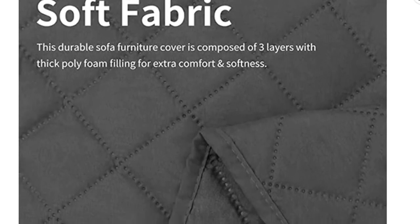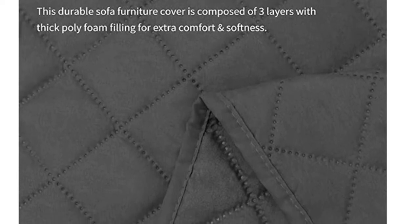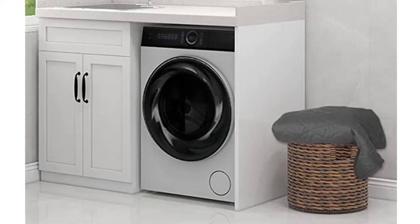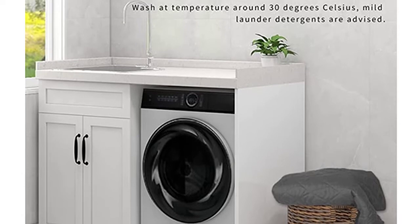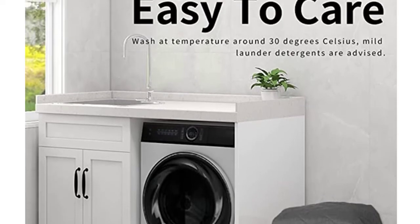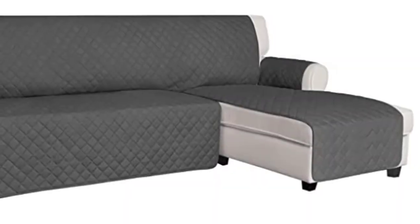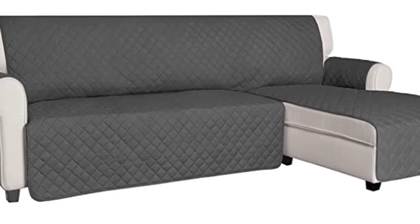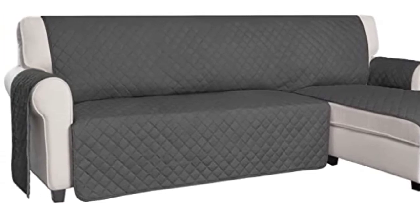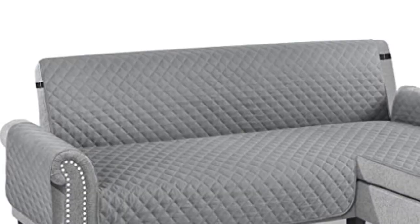Includes 7 foam pipes to secure the sofa and prevent side recline, holding the sofa securely in place yet folding flat for easy storage. The water-resistant sofa cover is made of three-layer fabric, which is soft and durable. Clean with a damp cloth or machine wash in cold water using mild detergent. Dry flat — do not bleach or tumble dry. Each package contains one sofa cover and anti-slip foam tubes, which can be inserted into the gap between the armrest and seat to keep the cover in place.